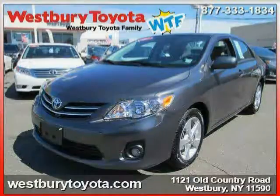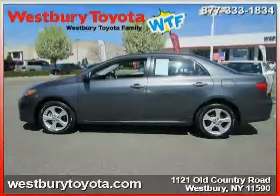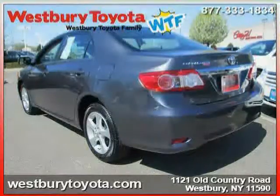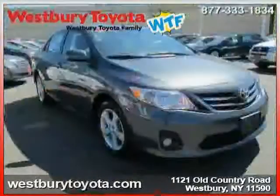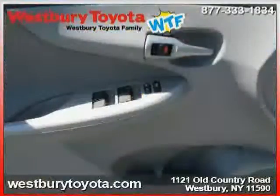This 2013 Toyota Corolla is equipped with cloth interior, cruise control, CD player, moonroof, heated mirrors, front wheel drive, traction control, driver and passenger side airbag, air conditioning, anti-lock brakes, rear head airbag, and MP3 player.